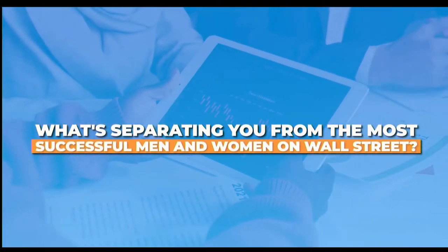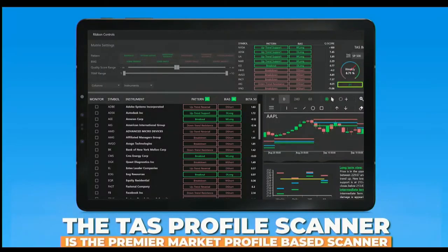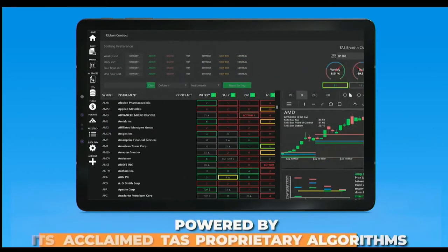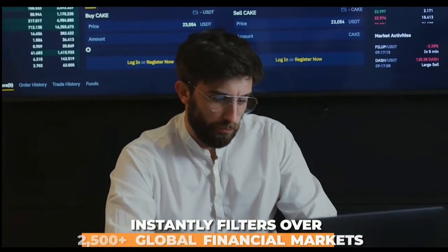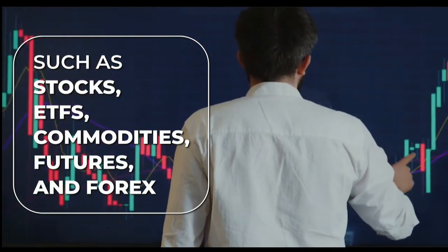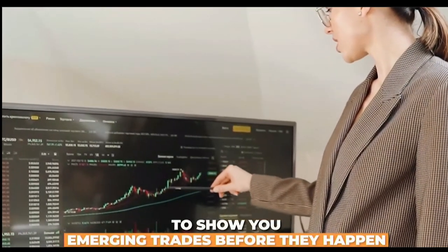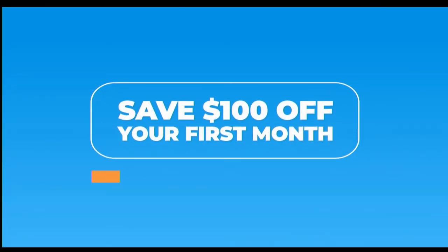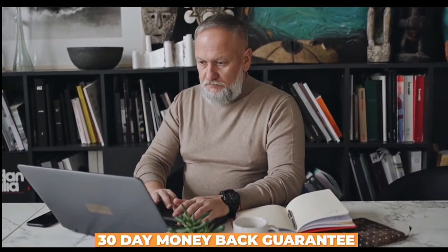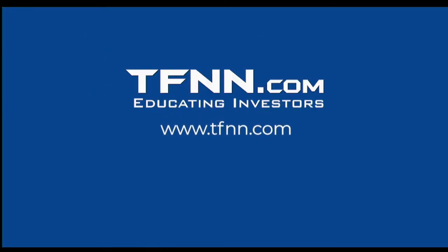What's separating you from the most successful men and women on Wall Street? Information. The TAS Profile Scanner is the premier market profile-based scanner. Powered by TAS proprietary algorithms, this feature-rich scanner instantly filters over 2,500-plus global financial markets — stocks, ETFs, commodities, futures, and forex — to show you emerging trades before they happen. Save $100 off your first month with promo code UPGRADE, and still get a 30-day money-back guarantee. Find it under the Services tab at tfnn.com.